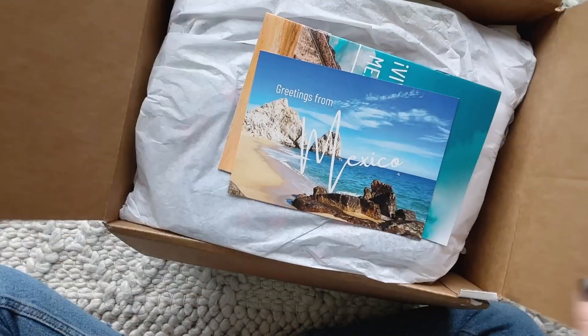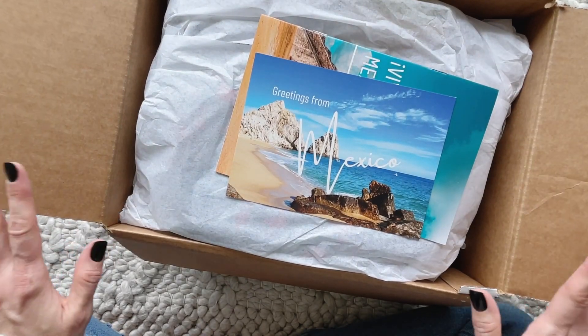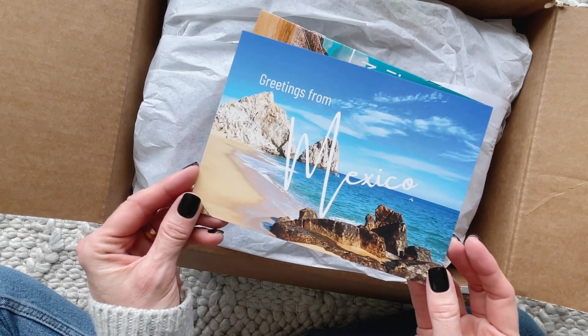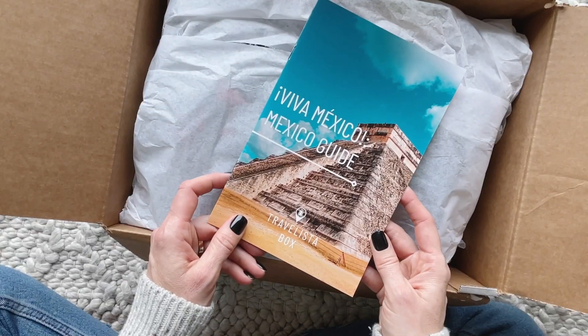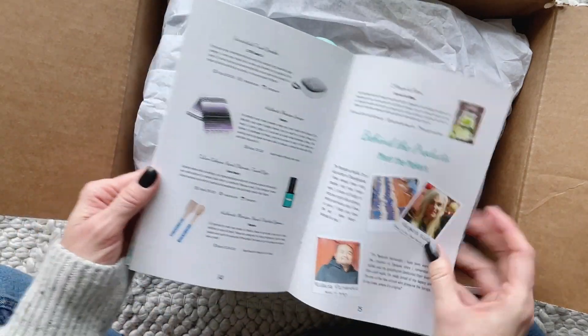I'll put a link down below to their profile page and I also have a coupon for 10% off your first box. For the fall box, we are traveling to Mexico. They always include a postcard, and then we have a travel guide with information inside, and I think the product list is in the back.